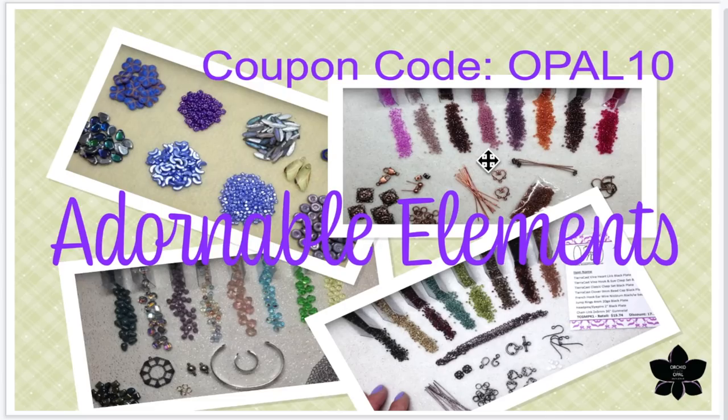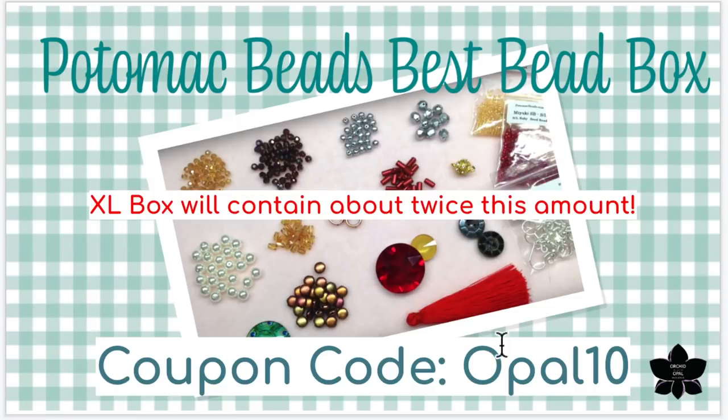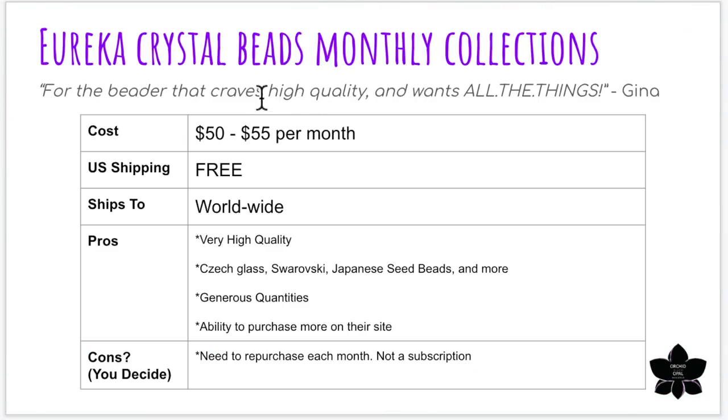Bringing back Adorable Elements for the double club version — everything I said about the single club, just twice as many beads. Here's that picture again of four of the recent clubs I've received. Then again, the Potomac Beads Best Bead Box, this time the XL. I don't have a picture of the extra large version since I haven't tried it yet, but it would basically look like the regular version except it would contain two patterns and the beads to complete both of those patterns, plus extra beads on top.